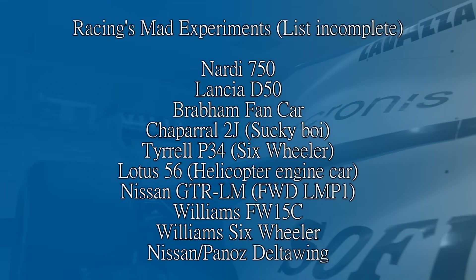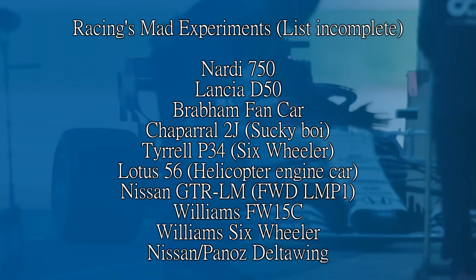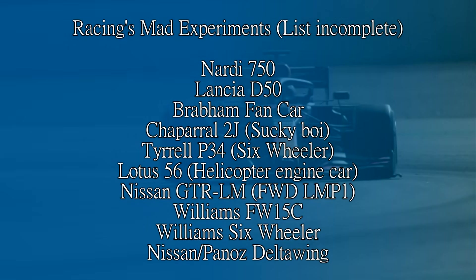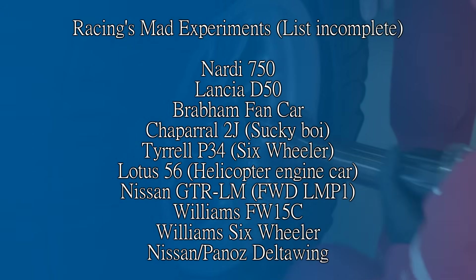We've already talked about things like the gas turbine Lotus and the STP car that preceded it at Indianapolis. There's also the Lancia D50, which was the first car to have side pods, the Alfa 16 by Motori that had two engines in it, the Nadi 750 that had the driver sit on the right hand side next to the engine, and also things like the Tyrrell P34, the Chaparral 2J, the Brabham fan car and the Lotus 56.